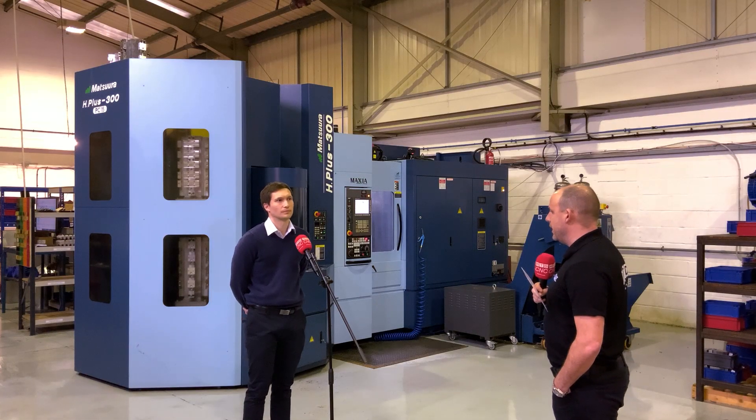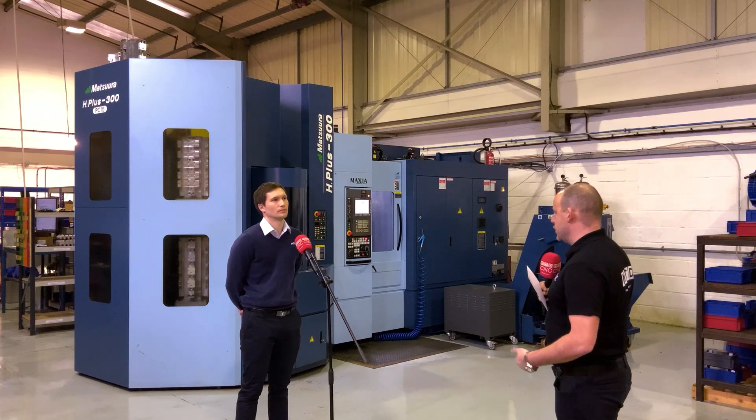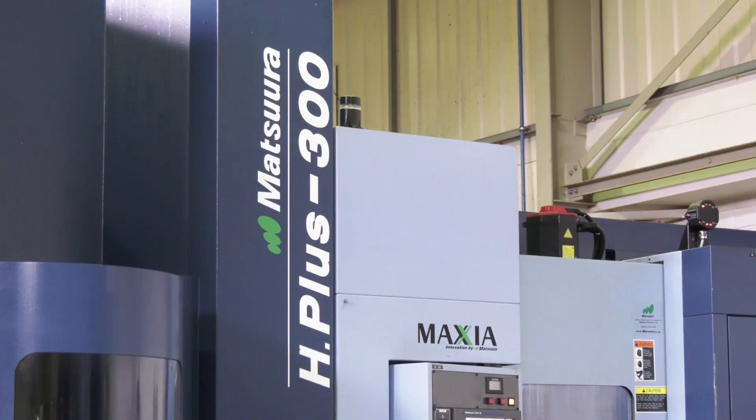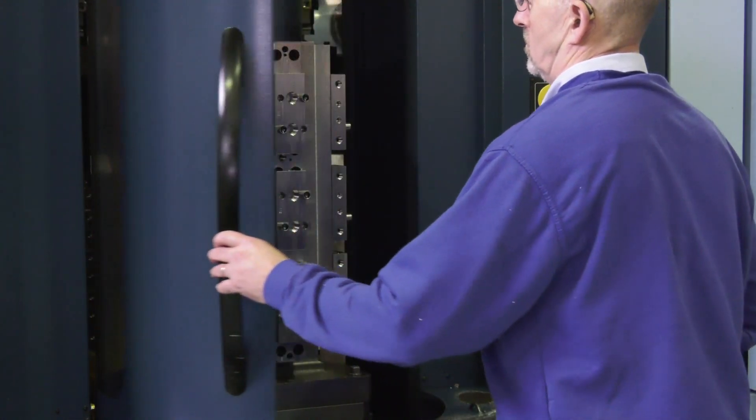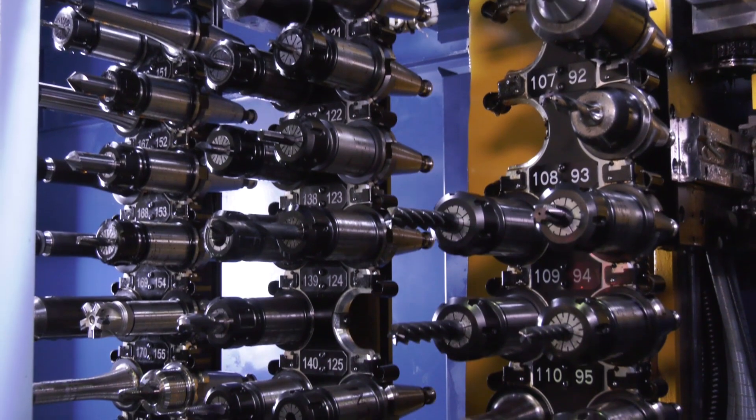What's the reason that a company like yours goes for this machine with lots of pallets, lots of tools — what does it give you? Previous to these we ran most things through typical milling machines, and what this allowed us to do was to really reduce our costs — our machining costs — but then to be able to pass that on to the customer as well. The cost of part to the customer is a huge saving, and we're very competitive now certainly against European partners and even looking at Chinese counterparts.